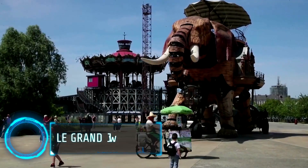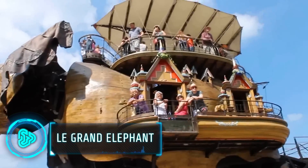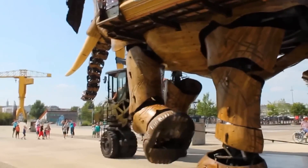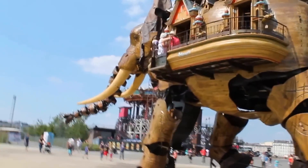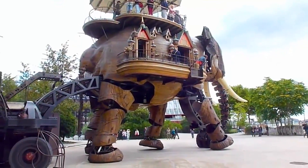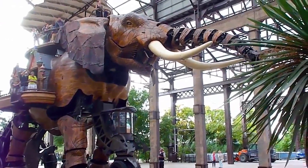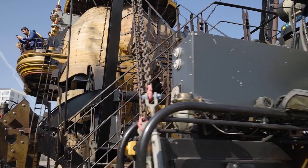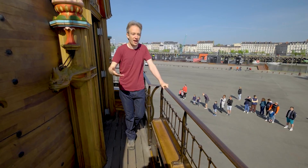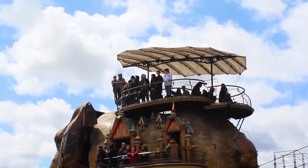The Grand Elephant is a huge mechanical elephant that can carry up to 50 passengers. It looks like a moving building and is powered by an eco-friendly hybrid motor. This massive elephant weighs 48.4 metric tons, mainly made of steel and wood. It can move slowly at one to three kilometers per hour, thanks to its special motor with 62 cylinders.